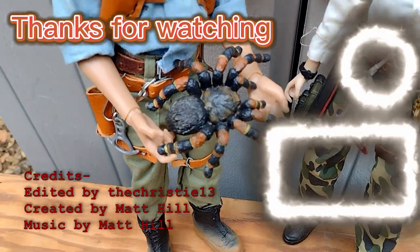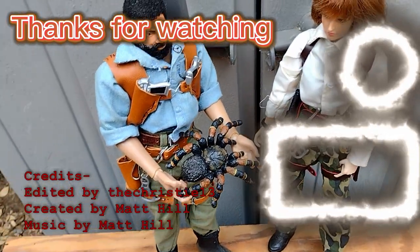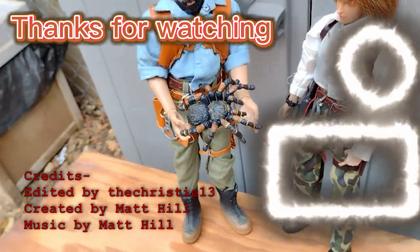If you're not subscribed, please consider subscribing. Thanks for watching — like, share, and comment, it really helps my channel out and I'd really appreciate it. Don't forget to collect, inspire, and create. See you in the next one!